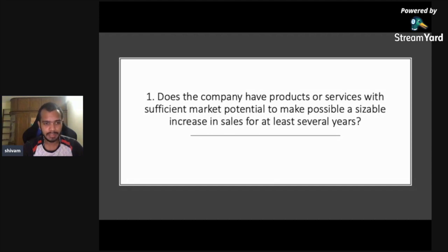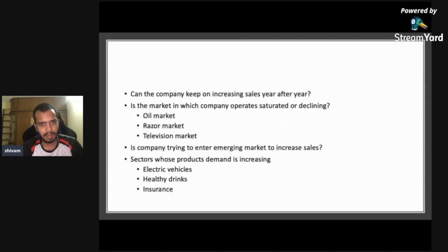Most of these 15 points come from the book 'Common Stocks and Uncommon Profits' and Peter Lynch's books. The first point is: does the company have products or services with sufficient market potential to allow a sizable increase in sales for at least several years? Simply put — can the company keep increasing sales year by year for 10 to 15 years? You need growth if you want profits to increase.